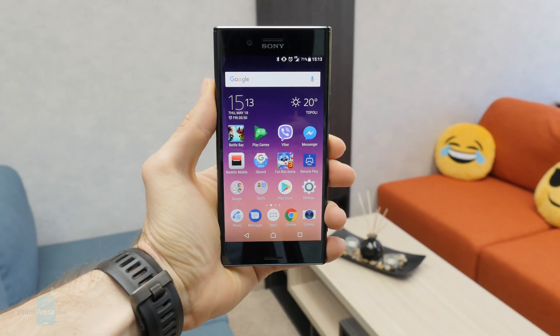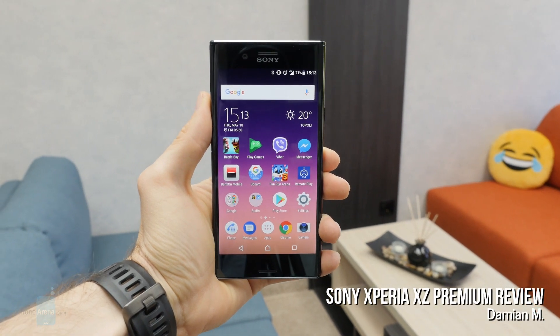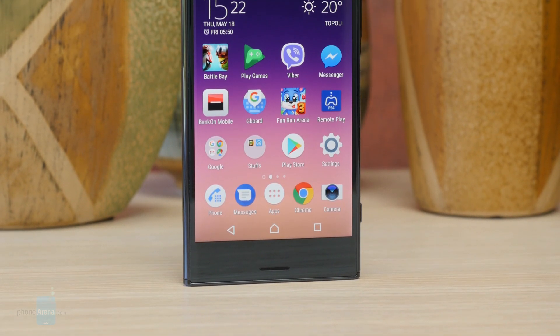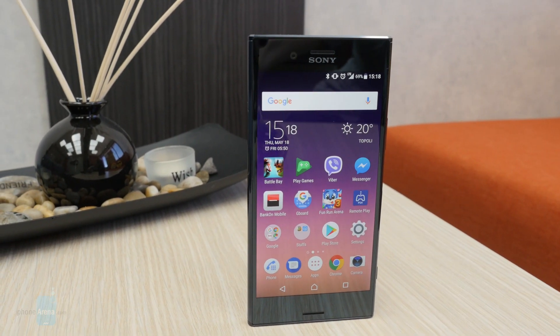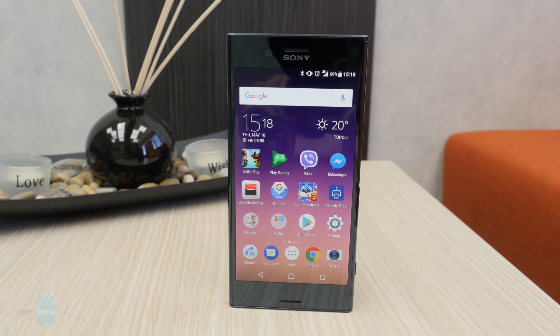At MWC, Sony unveiled its most impressive smartphone to date, the Xperia XZ Premium. The Japanese manufacturer promised an unparalleled experience thanks to the solid 5.5-inch 4K display, Snapdragon 835, and Android 7 Nougat. With the device releasing in just a few weeks, we had to check for ourselves if it delivers on those promises.